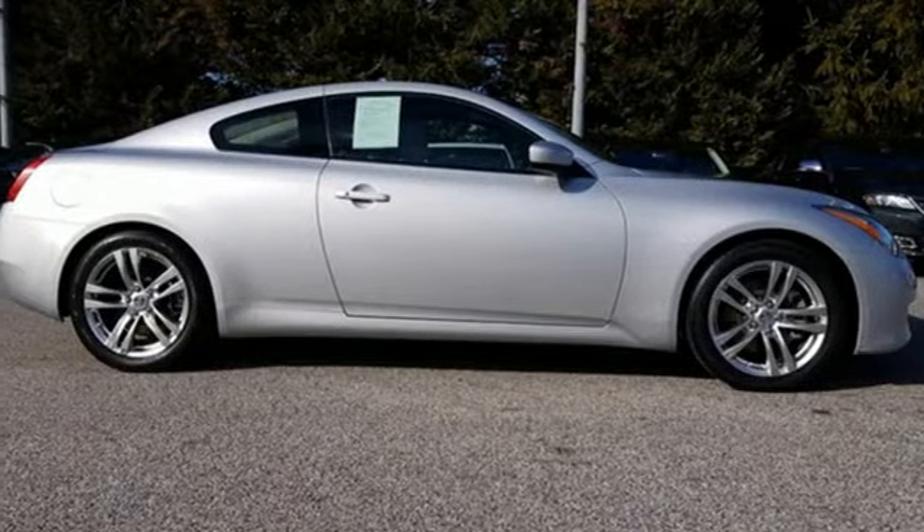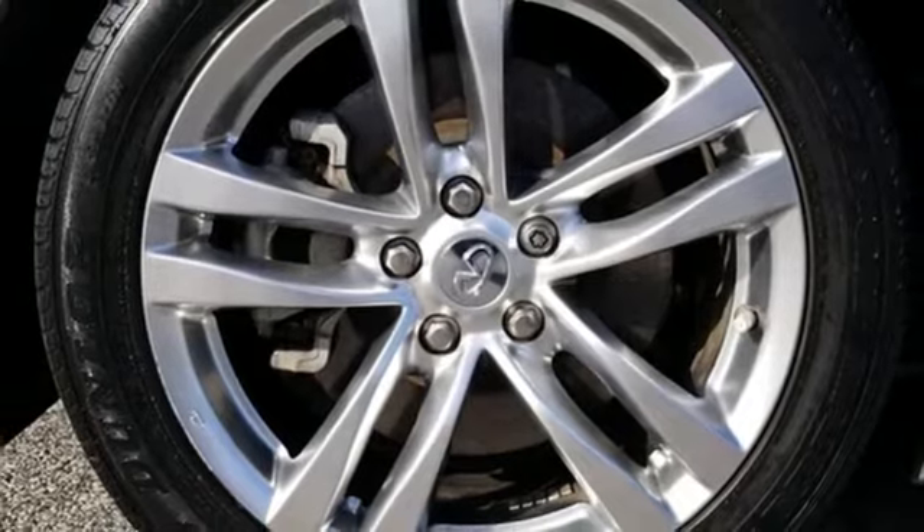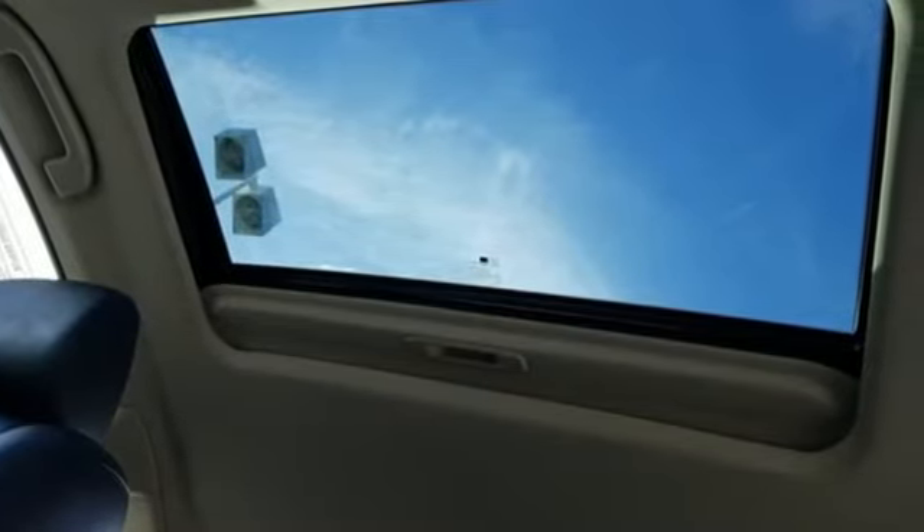Every inch, every feature, every innovation has been designed to inspire, enhance and fulfill your potential. Infiniti is you, Amplified. See what it can do for you when you take it for a test drive.